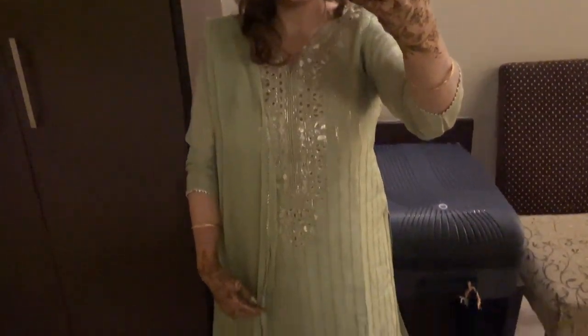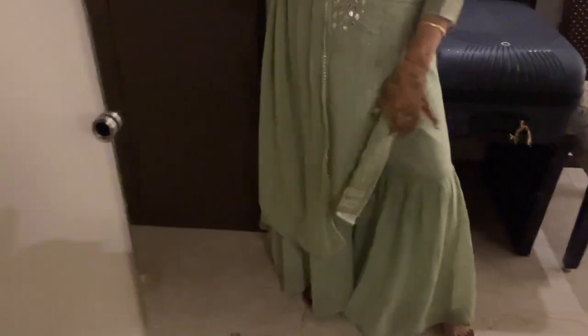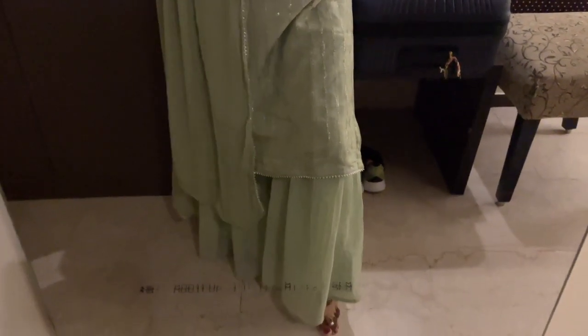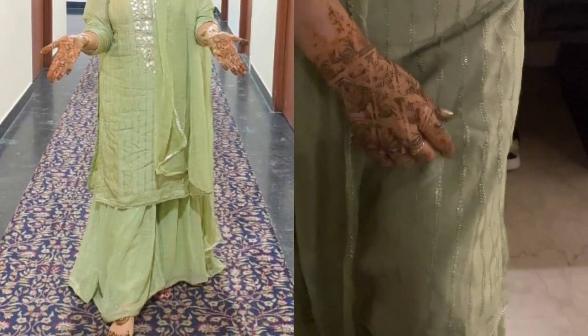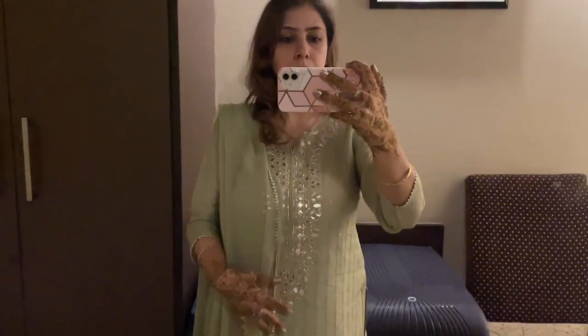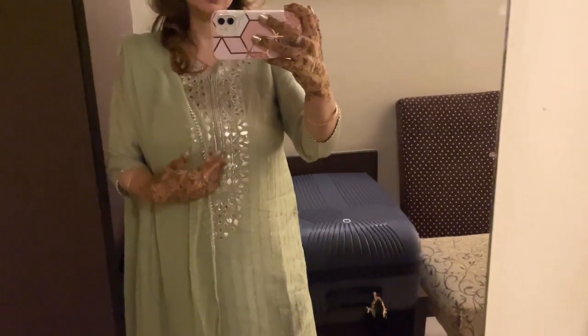After that we were sitting in the room and had a photo session. Now I'm back in my room and I'll show you my outfit. This is what I'm wearing for mehendi — it's a simple garara suit. It's simple but very pretty and elegant looking, and this was my Devarani's gift to me.